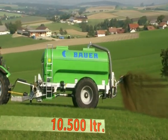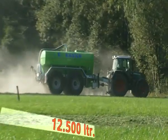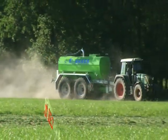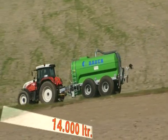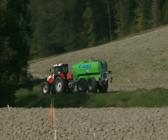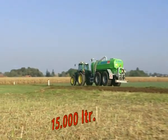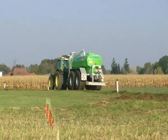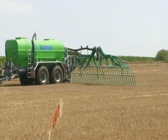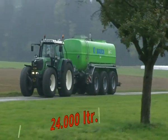Tandem units are available in sizes of 10,500 litres, 12,500 litres, 14,000 litres, 15,500 litres and 18,500 litres. Tridem units are available with a volume of 24,000 litres.